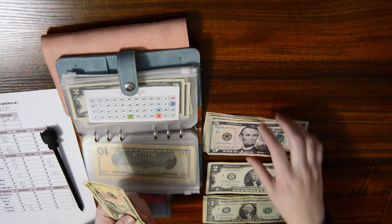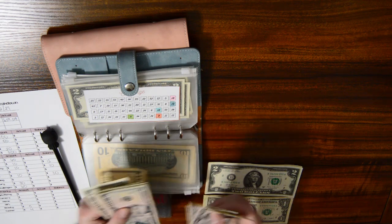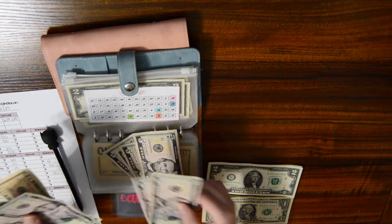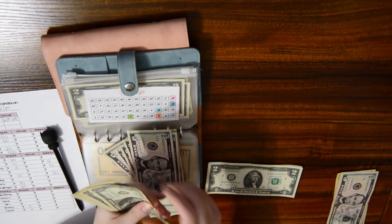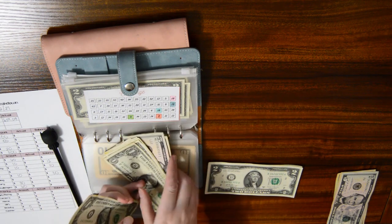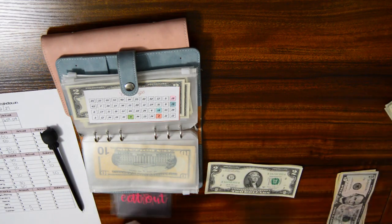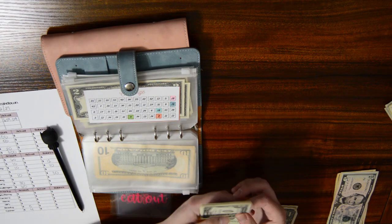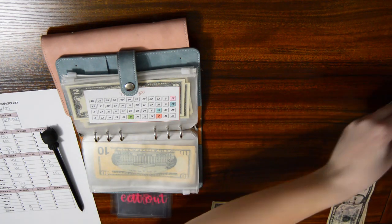I counted out $20 through $60, going up incrementally. So this $60 will be divvied out in a different video. My January, I got that out in twos, and this will also be set to the side for now.